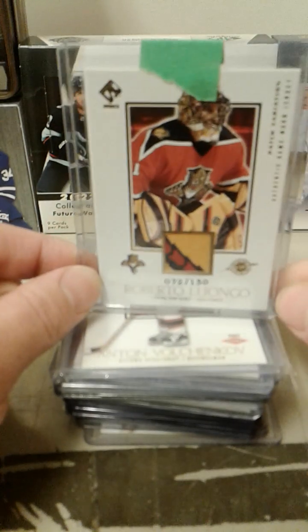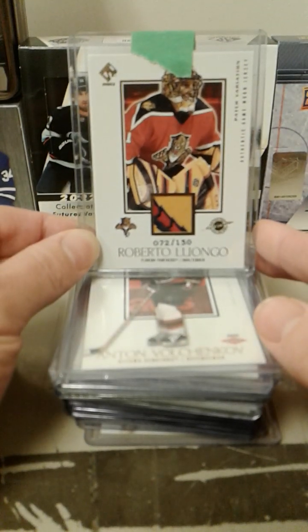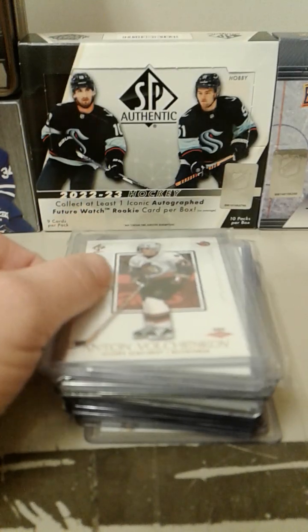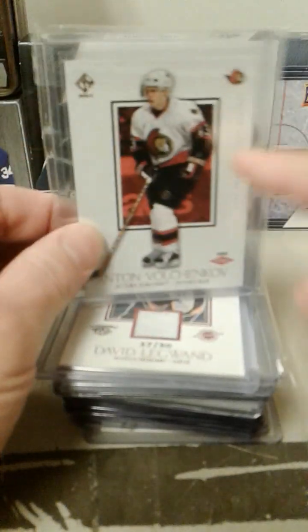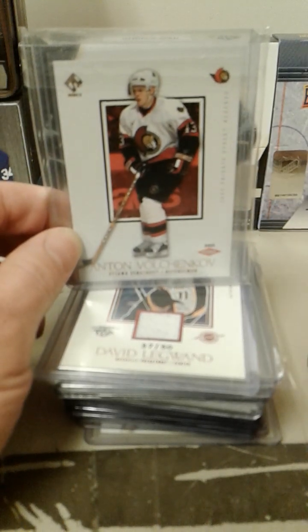We all know who this guy is — it's Bobby Lou. Nice patch there, I thought that was a nice looking patch. Anton Volchenkov hobby rookie, 71 of 99. At one point I had most of these hobby rookies back in the day, but I did not have Volchenkov.